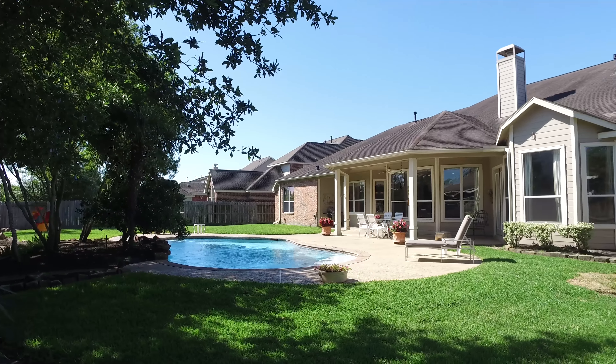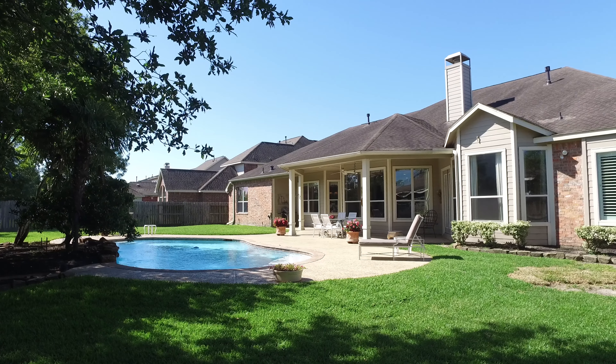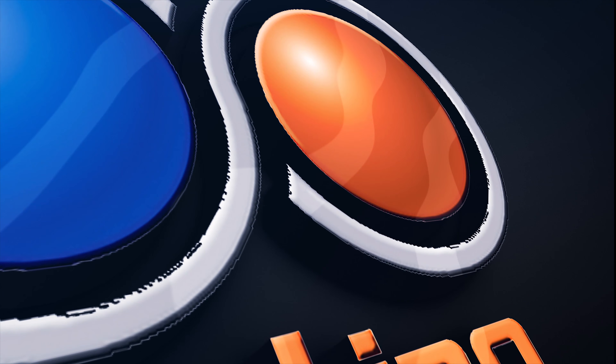Thank you for taking the tour. Please contact the listing agent for more information.